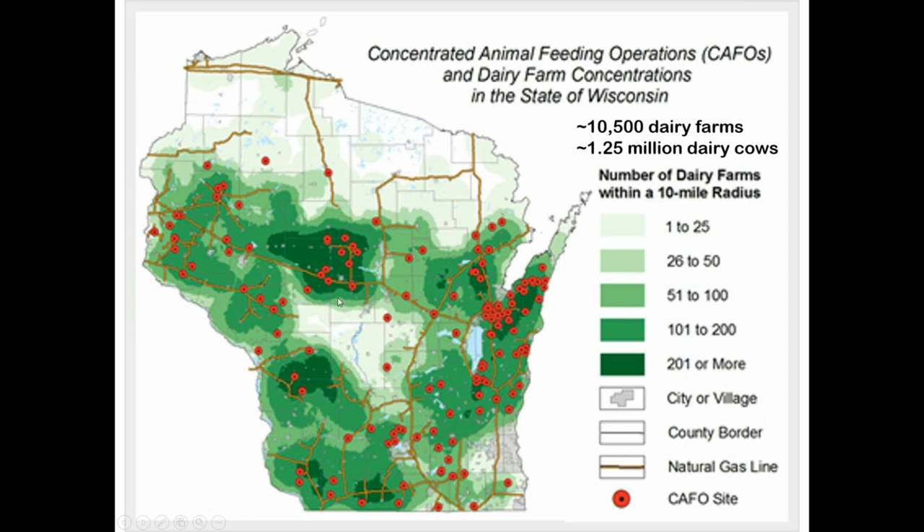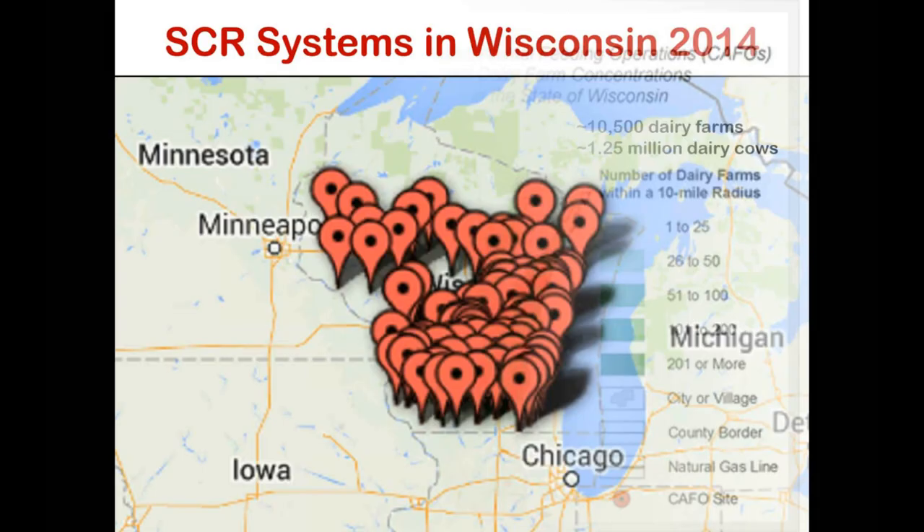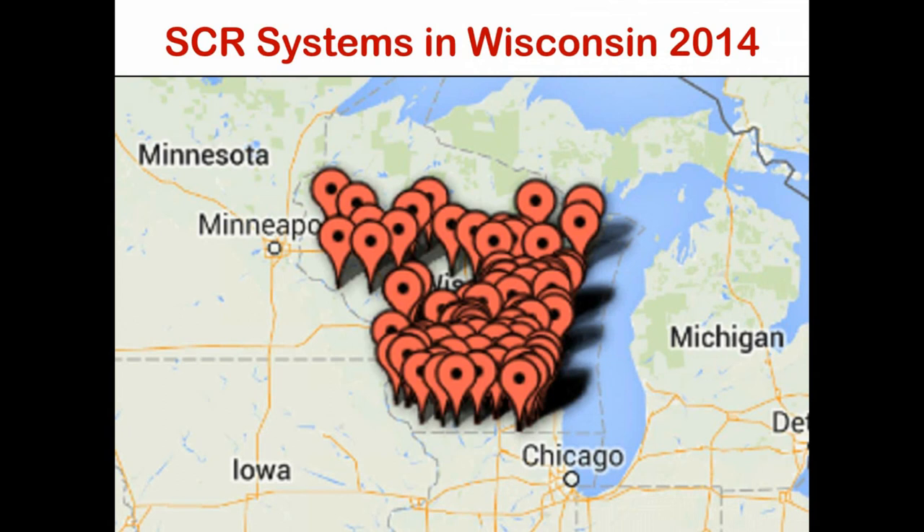To visually show how popular these systems are, the folks at SCR were nice enough to send me this slide. Each one of those teardrop shapes over Wisconsin shows the location of an SCR system that has recently been purchased. It's a very hot topic, and a lot of farms are buying these systems. With a 70% extension appointment, I started getting a lot of questions — how do these systems work, and should I consider purchasing one? I got a lot of calls, emails from veterinarians, and questions from dairy farmers.